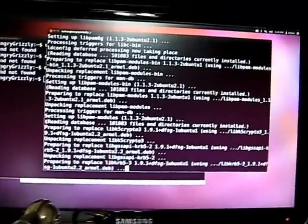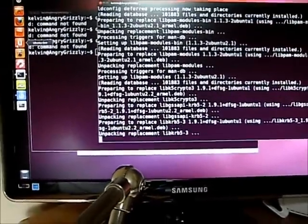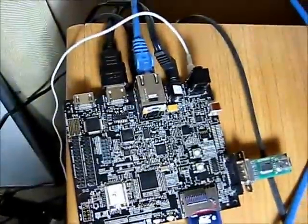Here is my new Samsung SyncMaster SA350 monitor that I just got. It's really nice — it's an LED display, and it's my Ubuntu outputting the HDMI output to the monitor here.